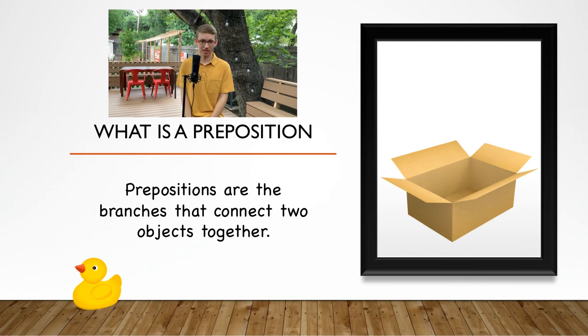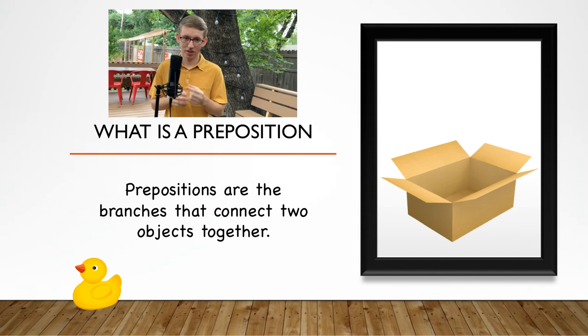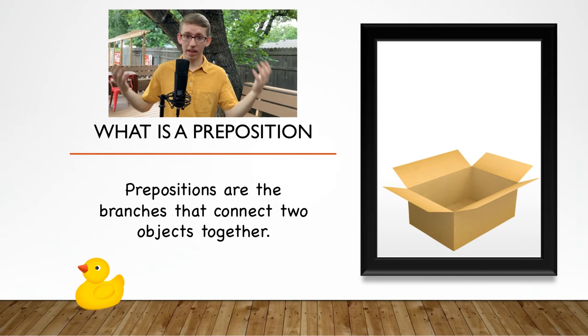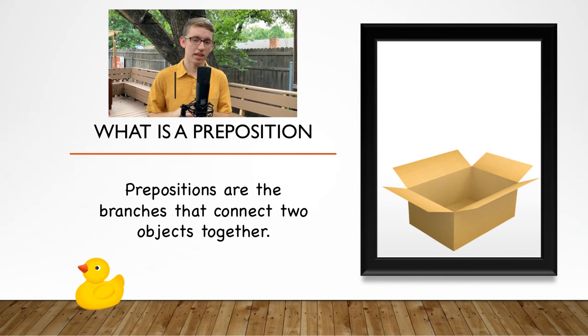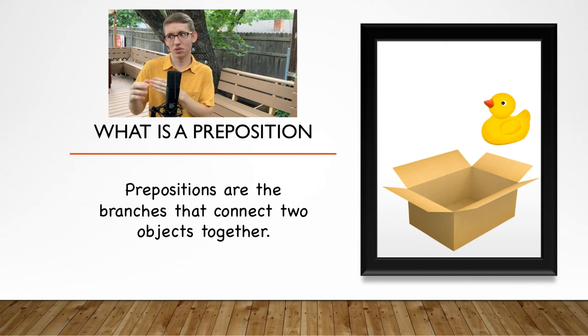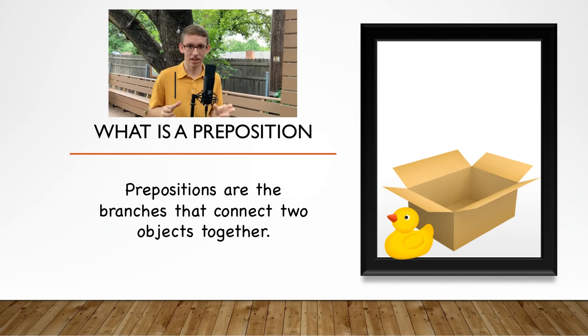Let's review prepositions. Remember that prepositions are the branches that connect nouns together — they're the little tiny words that relate one noun to another. So if we were to have a toy and the box, we could relate them together: the toy is in the box, or under the box, or above the box, or around the box, or close to the box. Use prepositions to relate two nouns together.